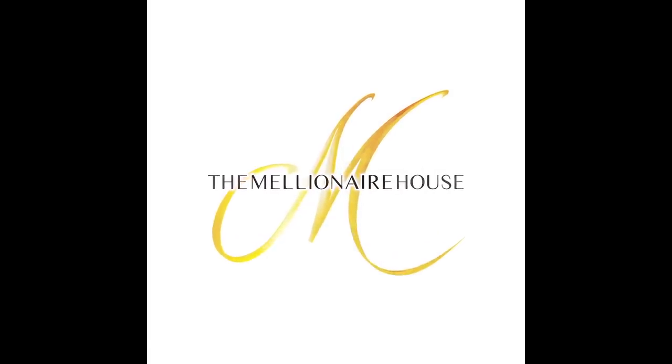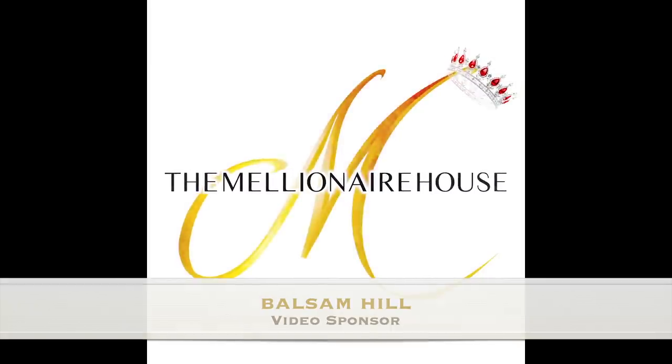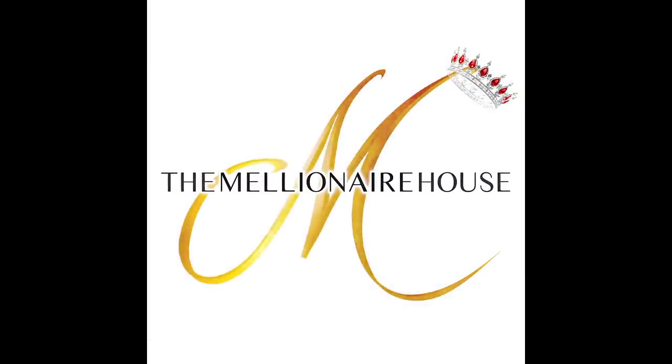This video is sponsored by Balsam Hill, offering the highest quality craftsmanship to create stunningly realistic Christmas trees you'll love.